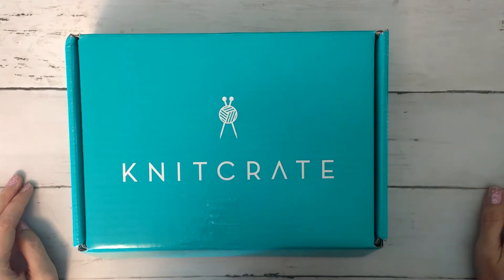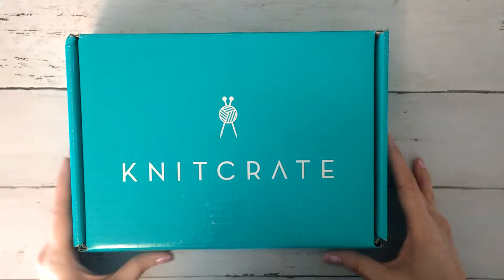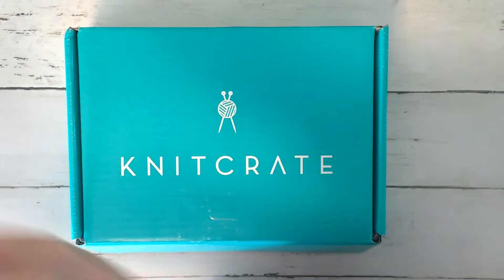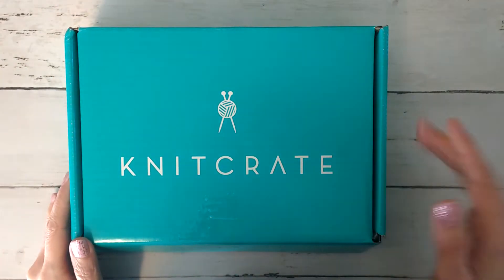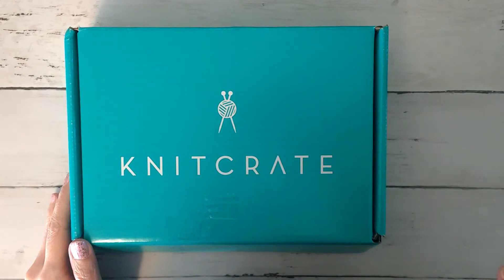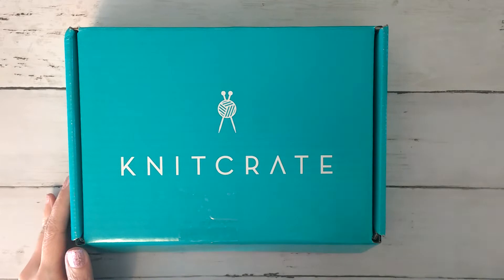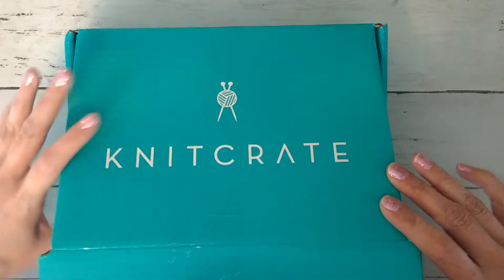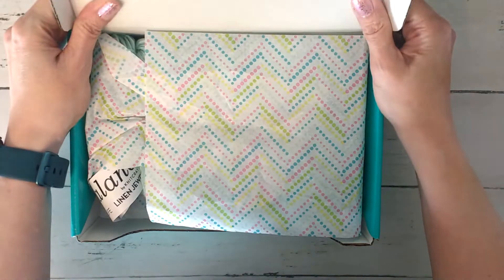Hi guys, it's Allie with Chaos Monkey and I got my knit crate for August. I think it's the 29th of August, so I got it yesterday or today — I think it actually got in the mail on the 28th. And so this is just the regular crate; I'm not doing the sock crate anymore, and I did un-cut the tape there.